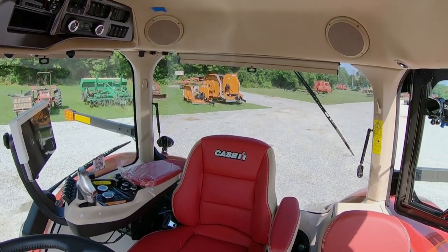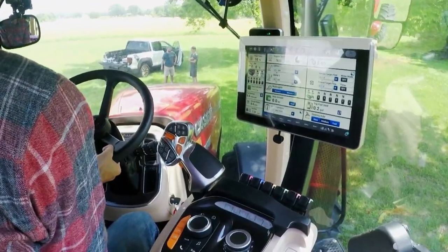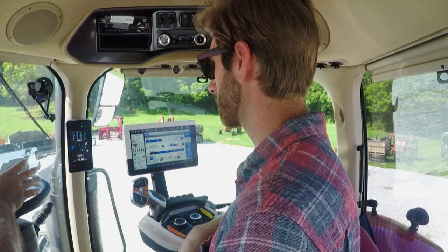Once inside, I feel like I'm in the cockpit of a luxury 747. Everything you need to do is on a touchscreen, as well as cab controls, heat, AC, radio, controls for your cell phone, fuel, oil pressure, temperature, and transmission pressures.